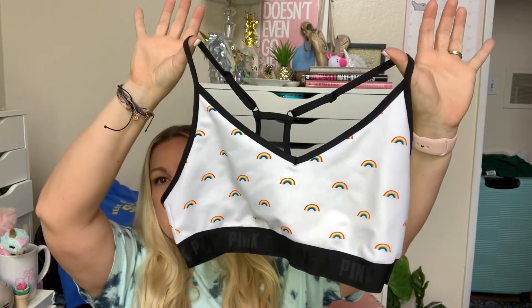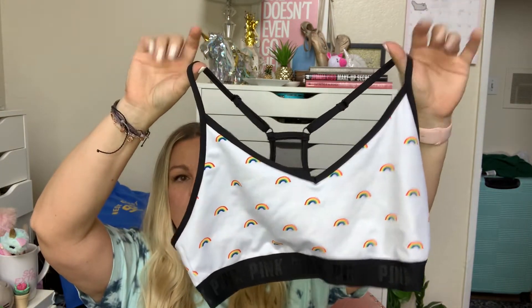Then we're going to move on to these bralettes I have right in front of me. These are from Victoria's Secret Pink. I have this little rainbow one that's super cute, and then I got the same style in this floral print. I thought it was super cute.